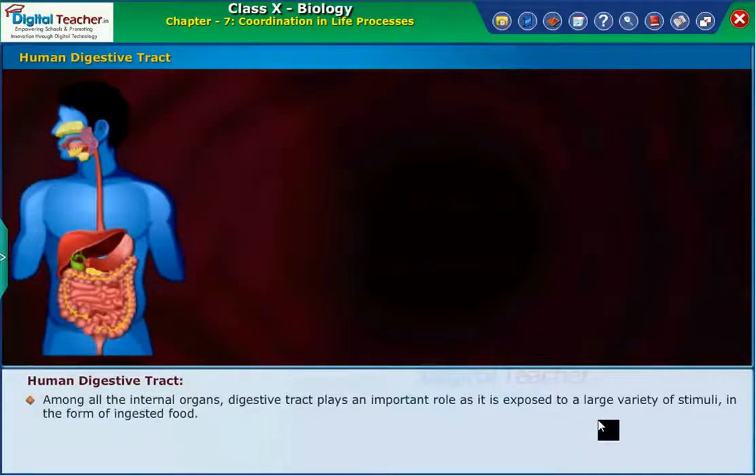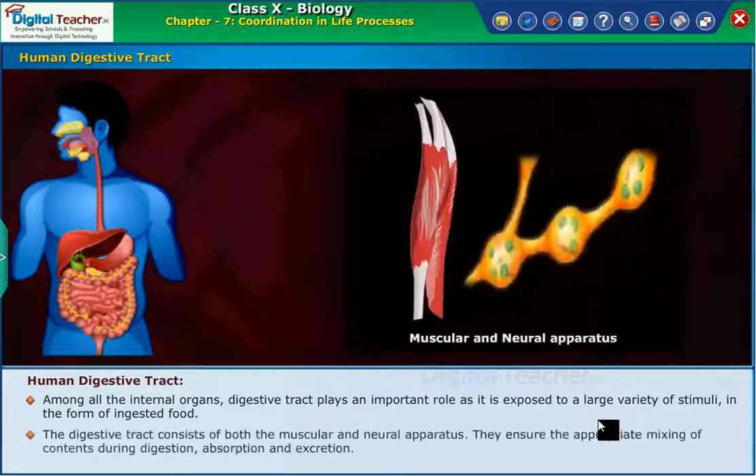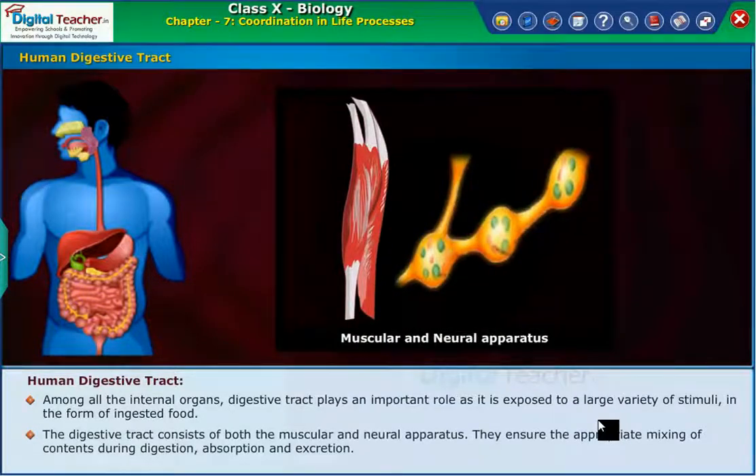Among all the internal organs, the digestive tract plays an important role as it is exposed to a large variety of stimuli in the form of ingested food. The digestive tract consists of both the muscular and neural apparatus. They ensure the appropriate mixing of contents during digestion, absorption, and excretion.